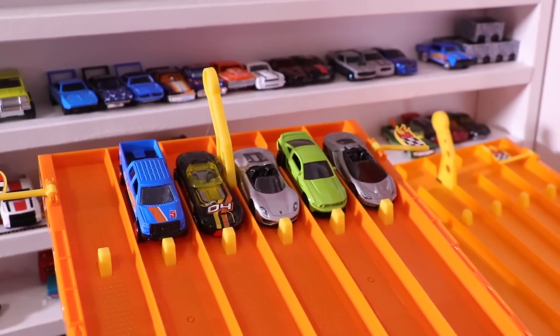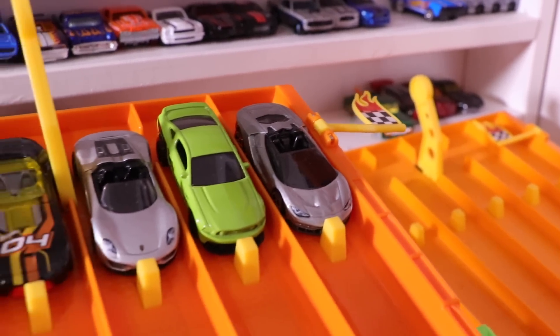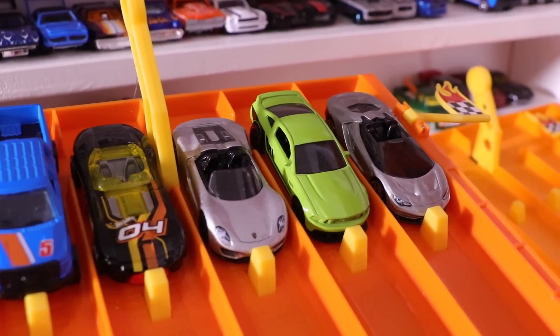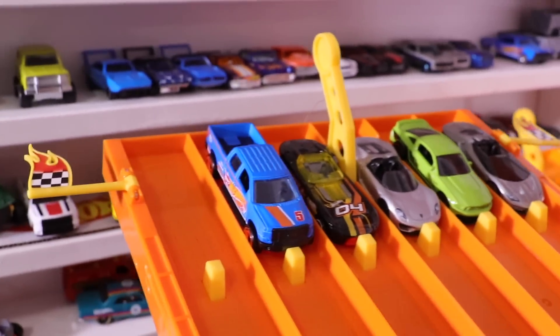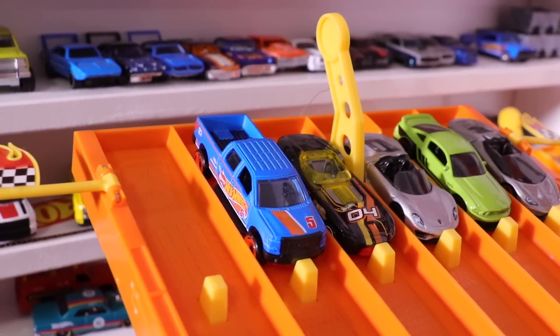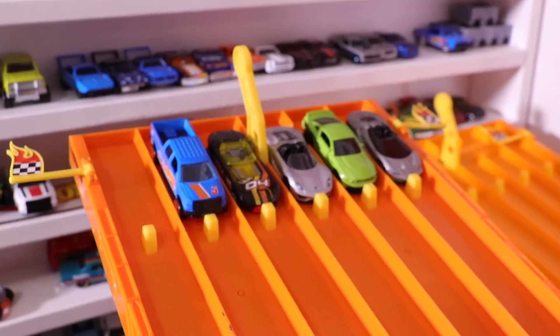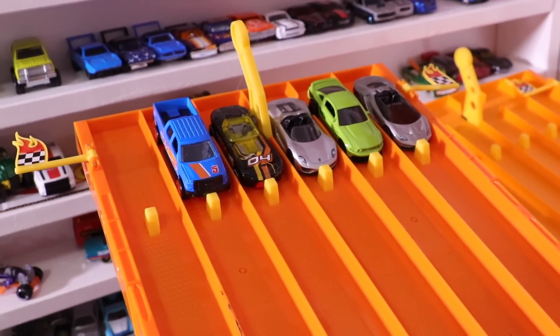Race number three cars are on the starting grid. We've got the Lamborghini Centenario Roadster, Ford Mustang GT, the Porsche 918 Spyder Roadster, and one of our previous champions — the Ford F150 Hot Wheels 50th Anniversary Edition. Here we go — race number three. On your mark, get set, go!